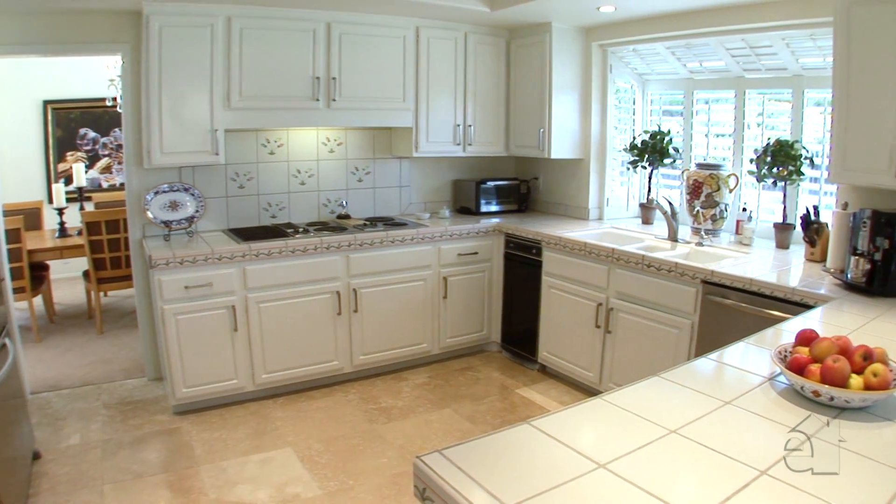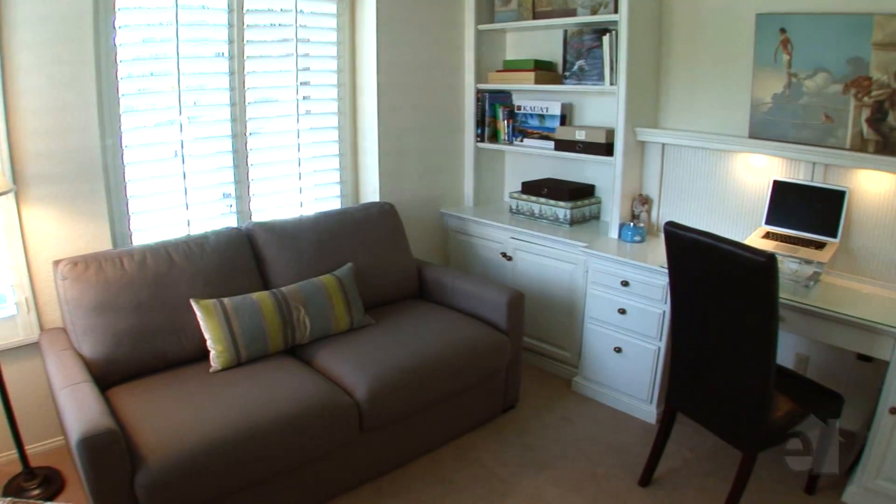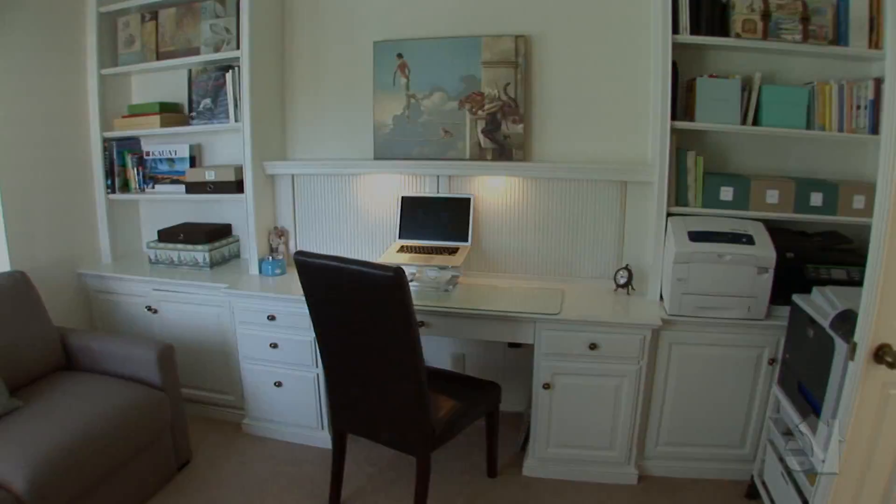An entertainer's dream kitchen is equipped with top-of-the-line appliances and generous tile countertops. A generous office is enhanced by extensive built-in shelving and cabinetry.